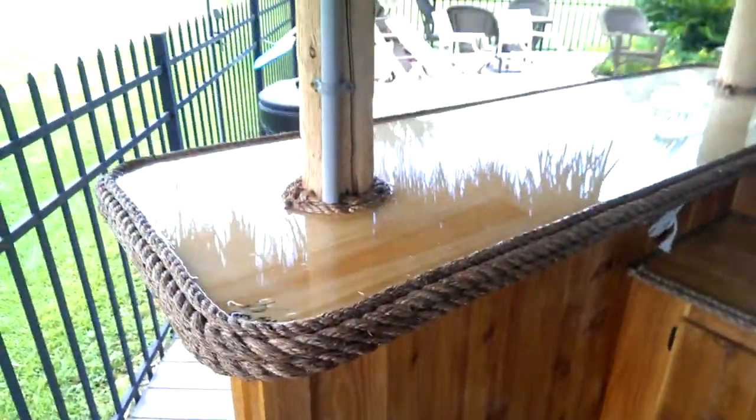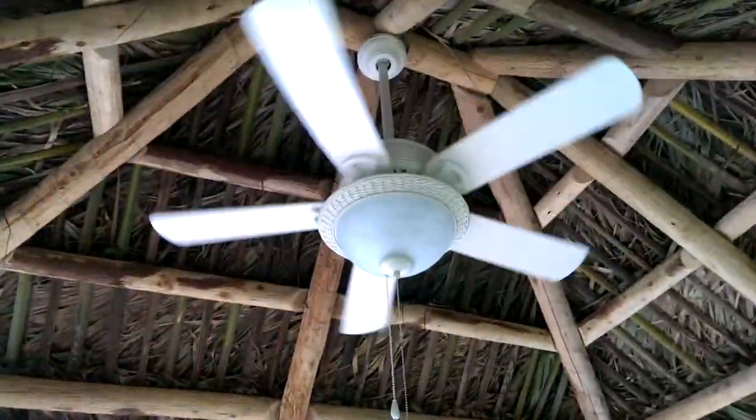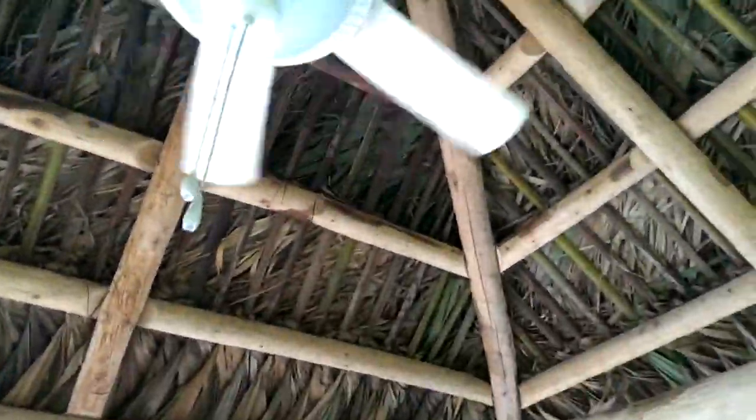This morning we added some electric for a TV and put in a ceiling fan. Let's see if the light works — yep, light works.